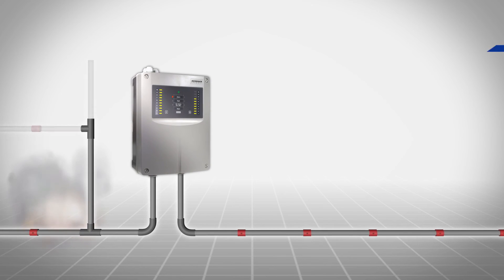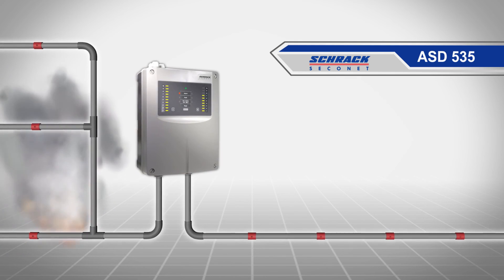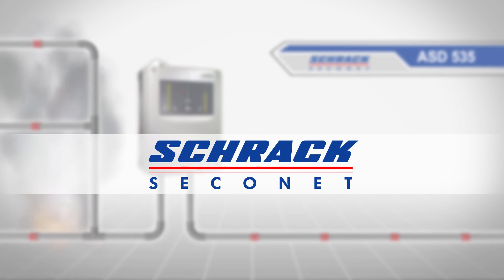Discover new dimensions for effective fire prevention with the ASD535, the aspirating smoke detector with HD sensor from Shrack Seconet.